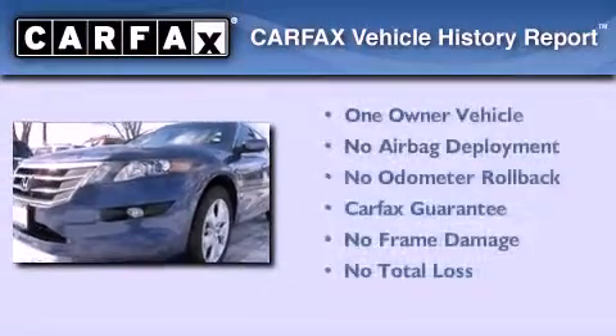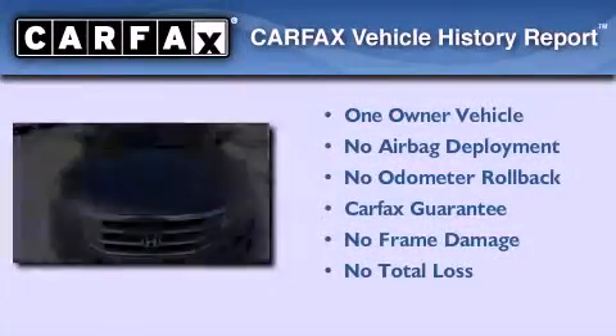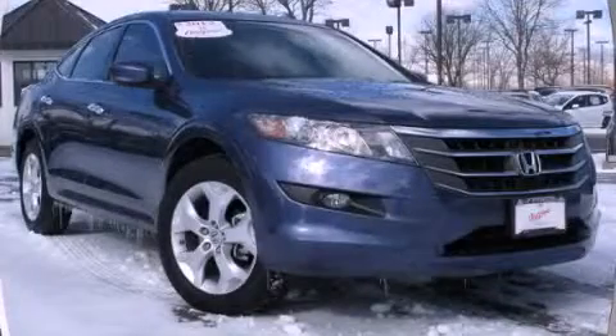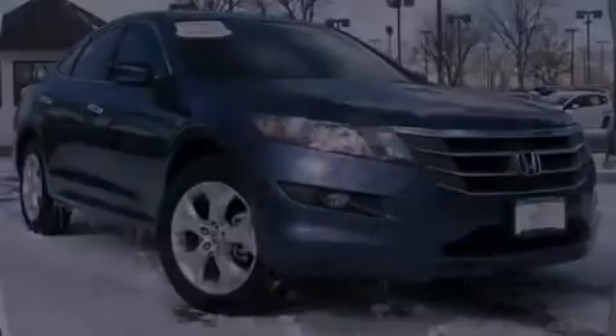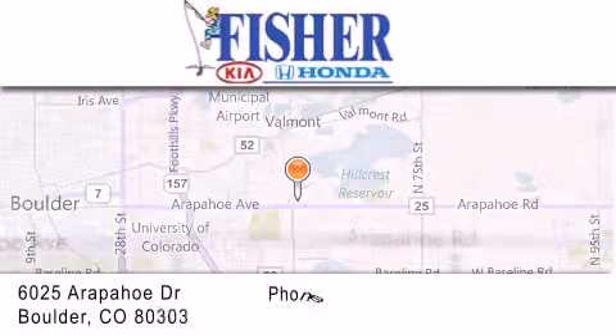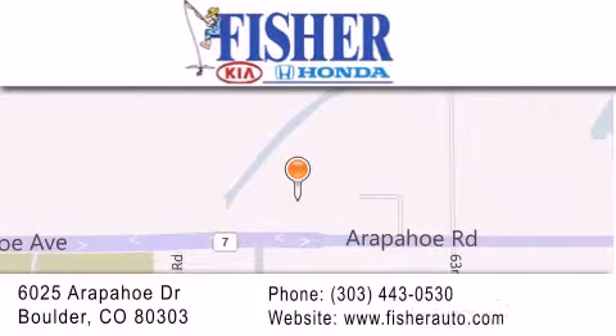This Honda has had only one owner and it qualifies for the Carfax Buyback Guarantee. Call now to find out how you can own this breathtaking vehicle. Fisher Auto is located at 6025 Arapaho Drive in Boulder. Our goal is to exceed all of your expectations to ensure that you'll return for future visits.